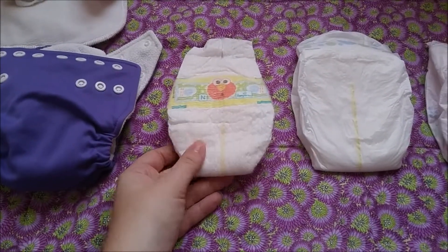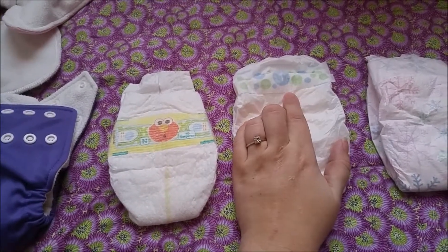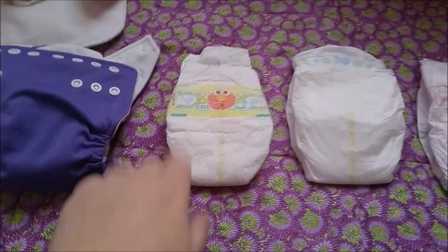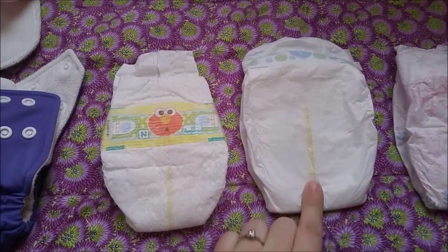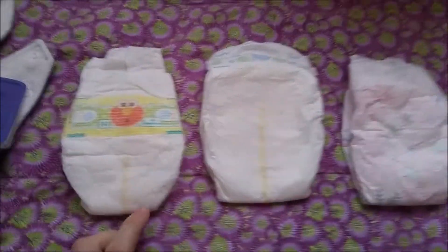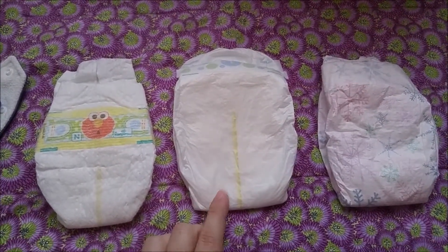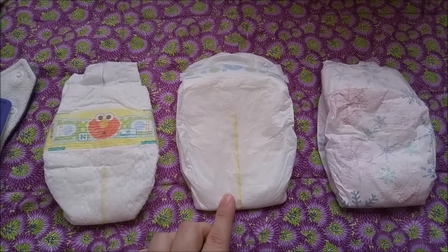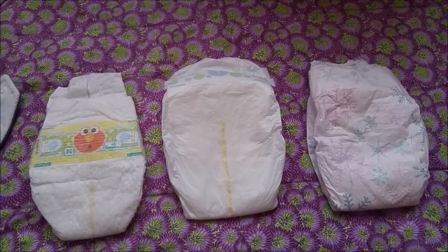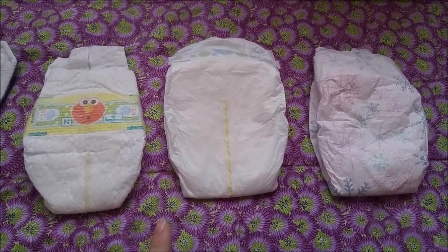These are a size one and this is a newborn size, but this one seems so much bigger. This is the Up & Up brand from Target, and it seems to run a lot larger than any of the other brands I've tried in disposables.